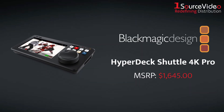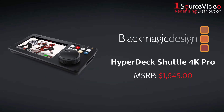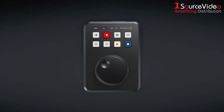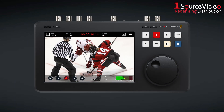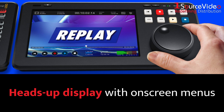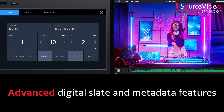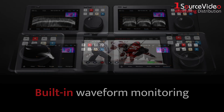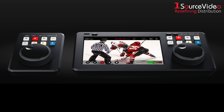Blackmagic Design's HyperDeck Shuttle 4K Pro is the desktop-sized solution that makes live production much easier. It expands on the HyperDeck Shuttle HD with the addition of a 7-inch HDR touchscreen that gives you a heads-up display with on-screen menus, advanced digital slate and metadata features, and built-in waveform monitoring for fast, high-end edits, all while retaining the HD model's search dial and recording buttons.